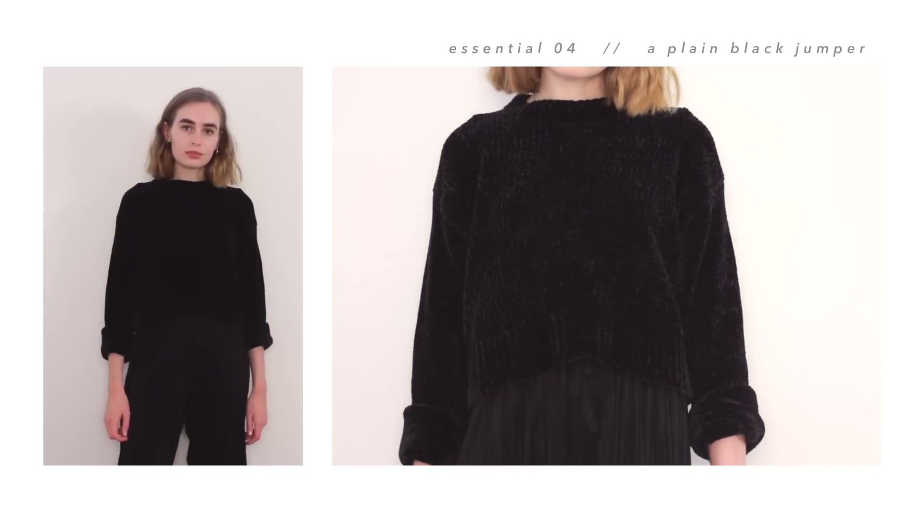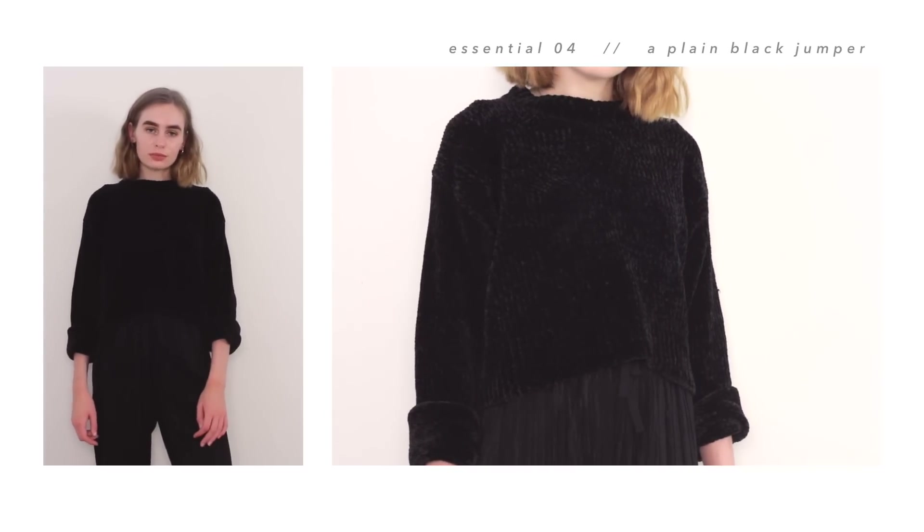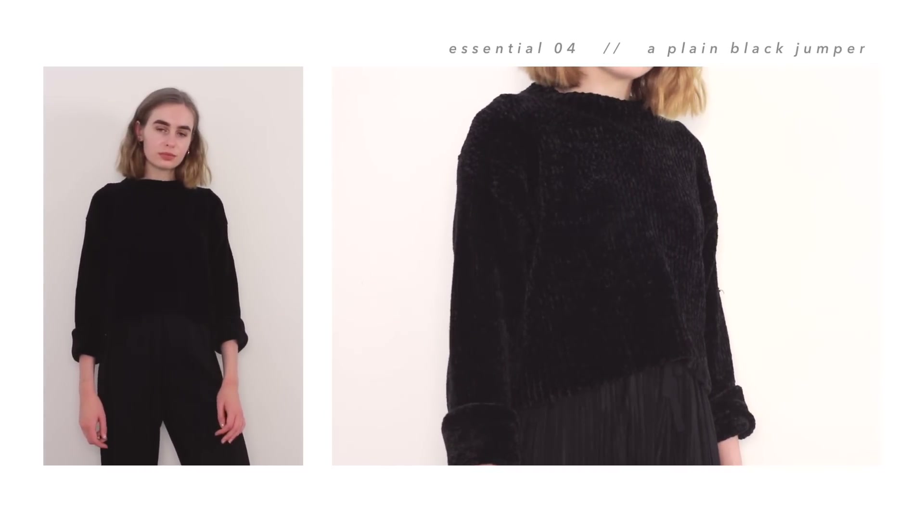Moving on to my essential jumpers. My first one is just a plain black one from Urban Outfitters — I think it's actually Cheap Monday, but I bought it in the sale because I wouldn't pay full price for that. I just think it's really good to have a plain black jumper because they can be thrown over everything. You can't really mismatch black clothing. It's also made out of this really nice material that makes it a little bit more interesting than a plain black jumper.